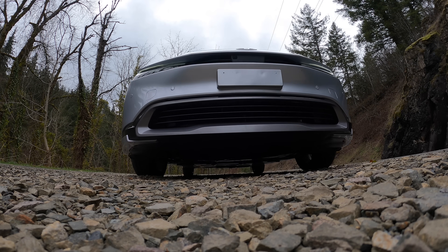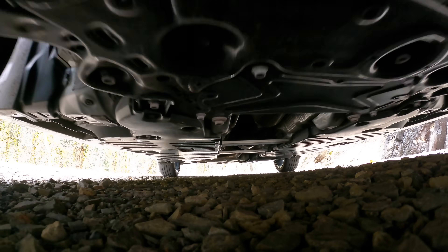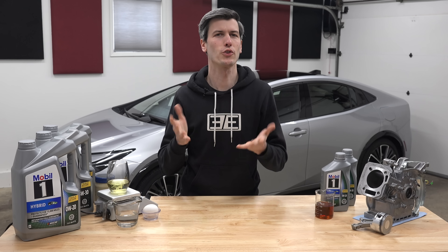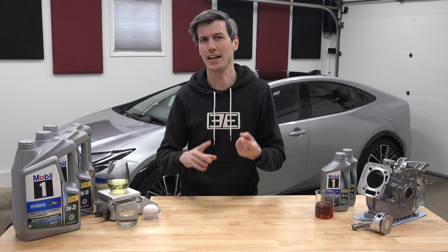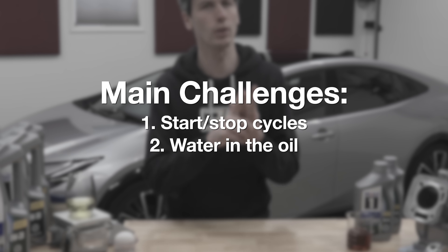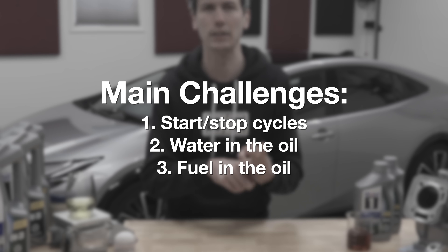But rightfully, you might wonder: if an electric motor is actively helping the combustion engine move the vehicle, why would this be hard on the engine? There are three main challenges we'll discuss: lots of start-stop cycles, water in the oil due to lower operating temperatures, and similarly fuel in the oil.